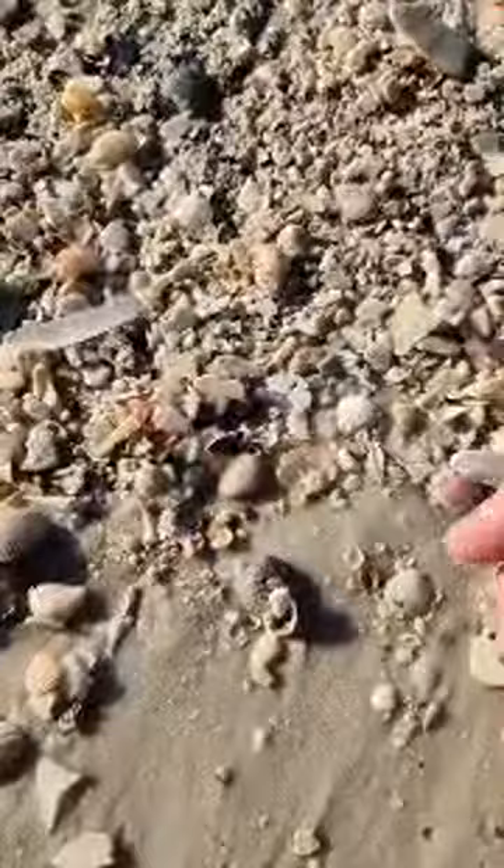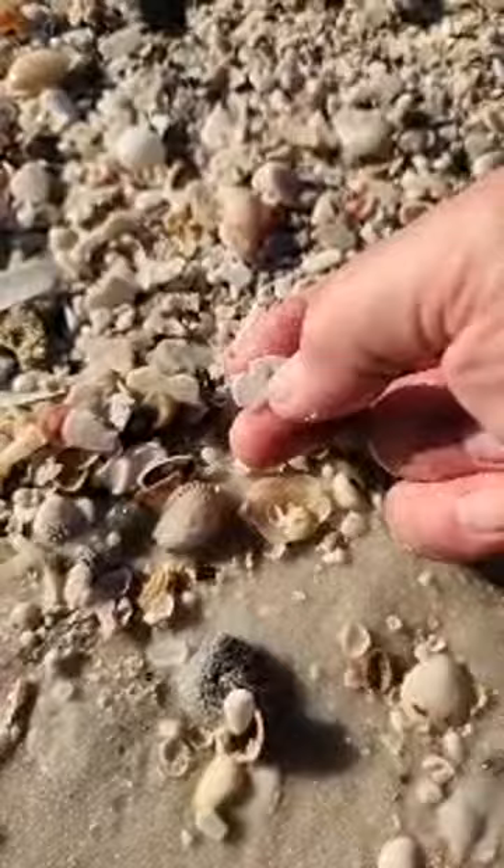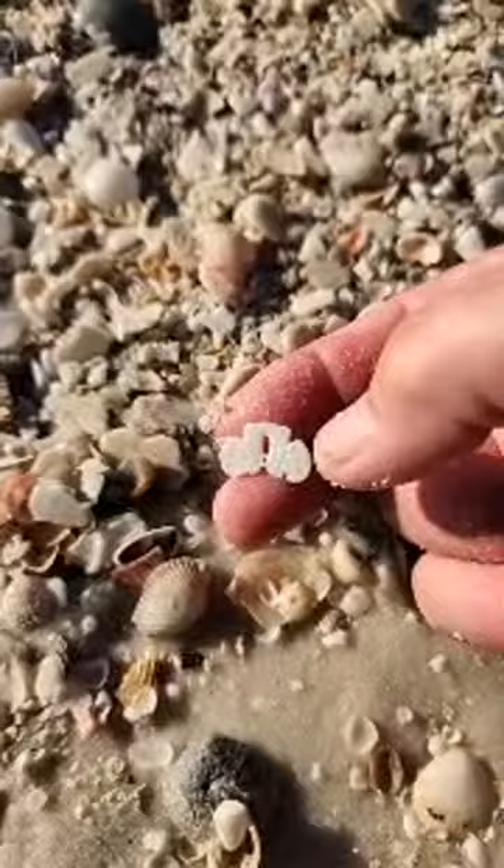Welcome to beautiful Pensacola Beach. See what I was talking about as far as the keyhole? Whether you're micro-shelling or just walking the beach, sometimes the sand dollars are hidden, and that's what you've got to look for.